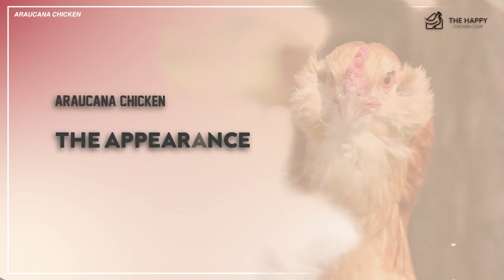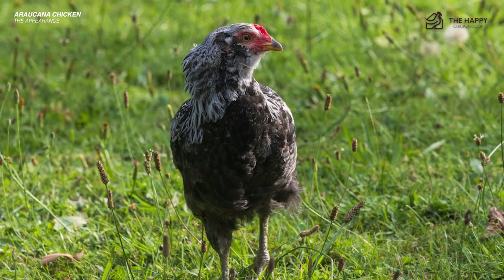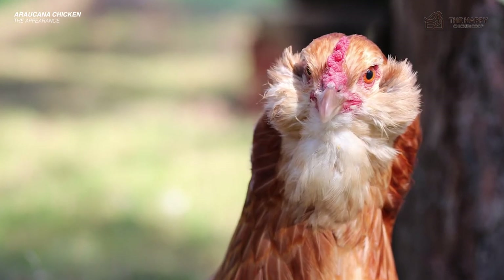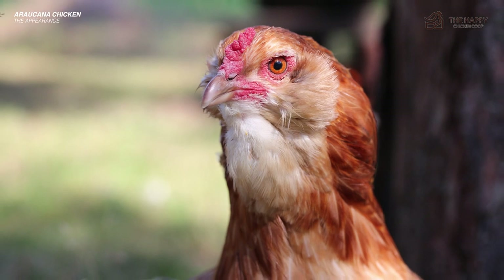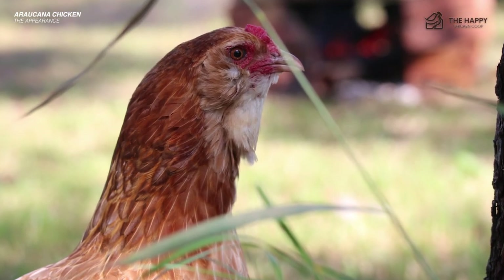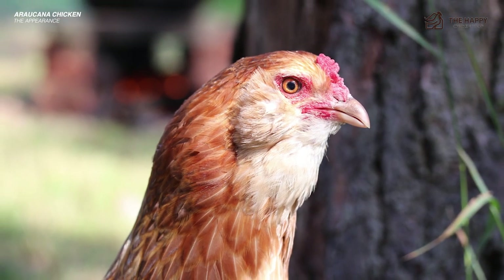Now let's get into the appearance of the Araucana. The Araucana is not unique just because of her egg color. She also has unique physical characteristics that many popular breeds lack. She has an upright stance and resembles some species of wild game birds. Her back slopes toward her bottom half, giving her the posture she is well known for. If you aren't sure if you're looking at an Araucana or an Easter Egger, look for two telltale characteristics — or lack thereof — that will most likely indicate you are in the presence of a South American chicken treasure.